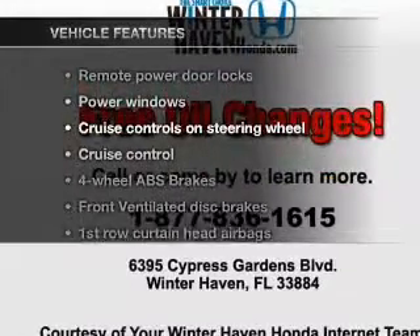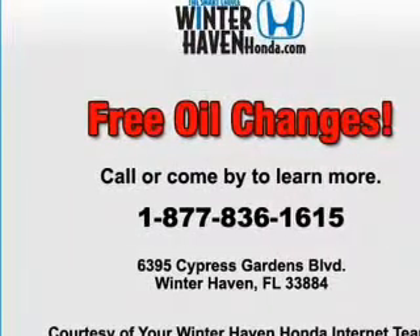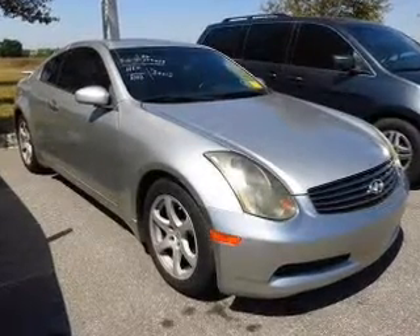Enjoy these notable features that are included in this vehicle: keyless entry, leather seats, power door locks, power windows, cruise control, AM-FM stereo with multi-disc CD player, and power mirrors.